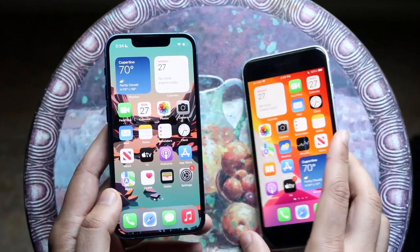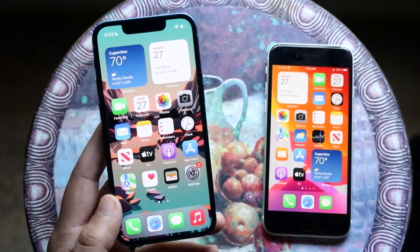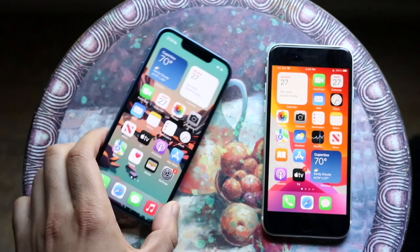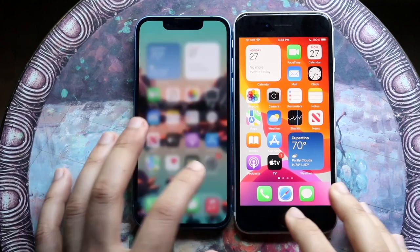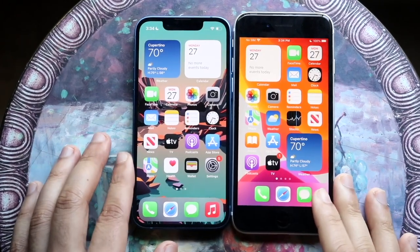The iPhone SE 2 has three gigabytes of RAM, while the iPhone 13 mini has the Apple A15 Bionic chip with four gigabytes of RAM. Let's see which one is faster. All the apps are cleared out in the background, so let's get into it.